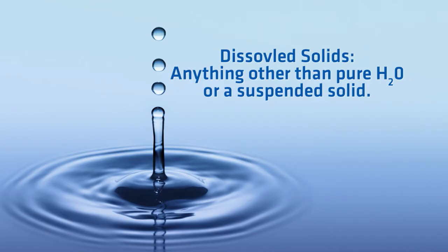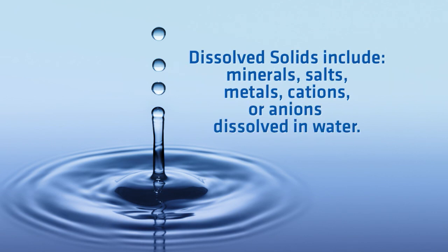Now let's look at dissolved solids, another source of contamination which includes anything present in water other than the pure water molecule H2O and suspended solids. Dissolved solids include any minerals, salts, metals, cations, or anions dissolved in water.